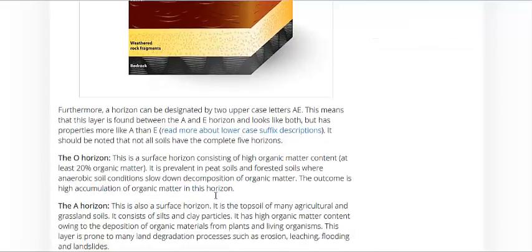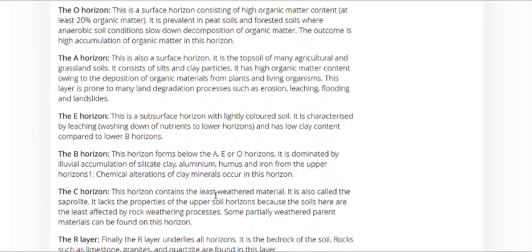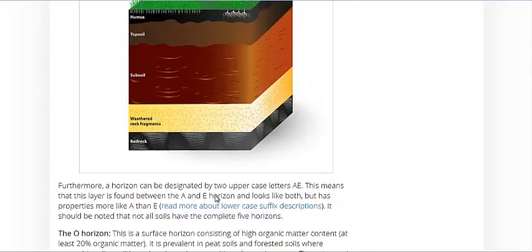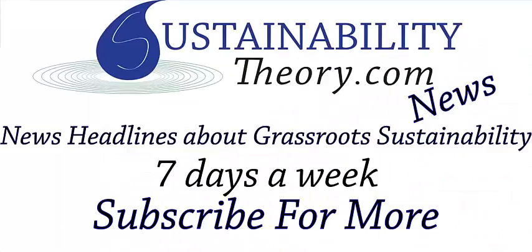They go into the actual letters and scientific notations of these soil horizons, and of course they have a bibliography for their sources. I'm going to link to this article in the description. And if you'd like to see more news headlines like this, subscribe to my channel. Have a great day.